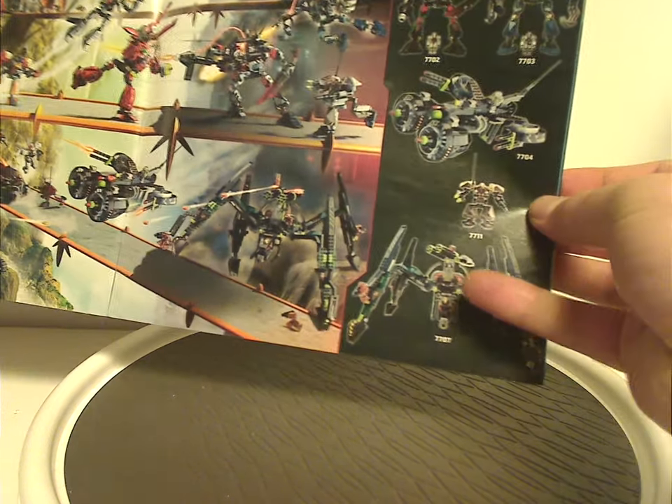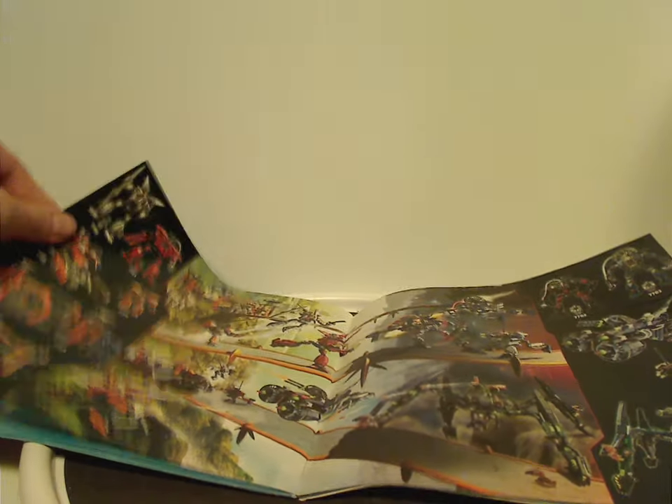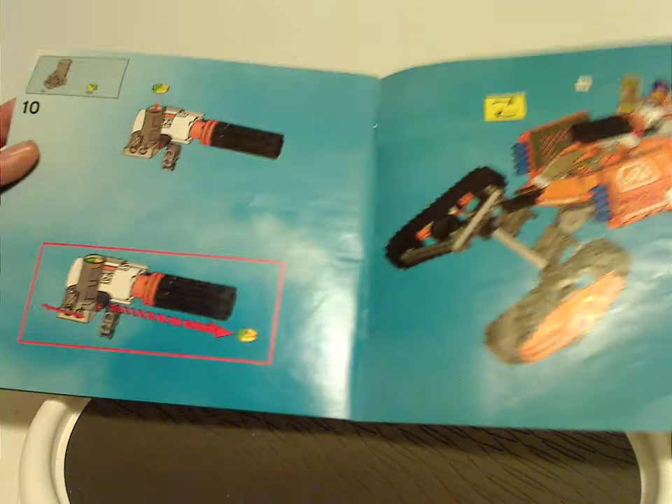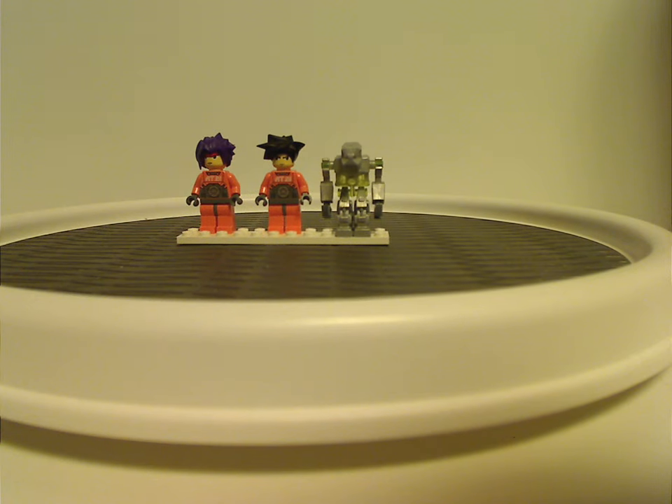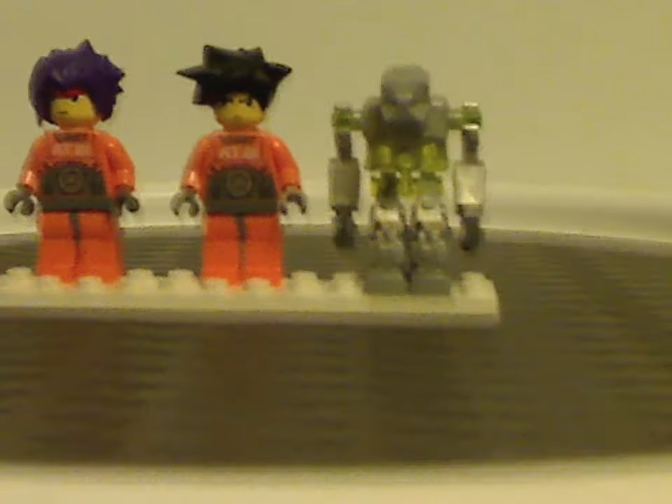This one here is what to expect for next Throwback Thursday. And then the final building steps, including the minifigs included in each set.